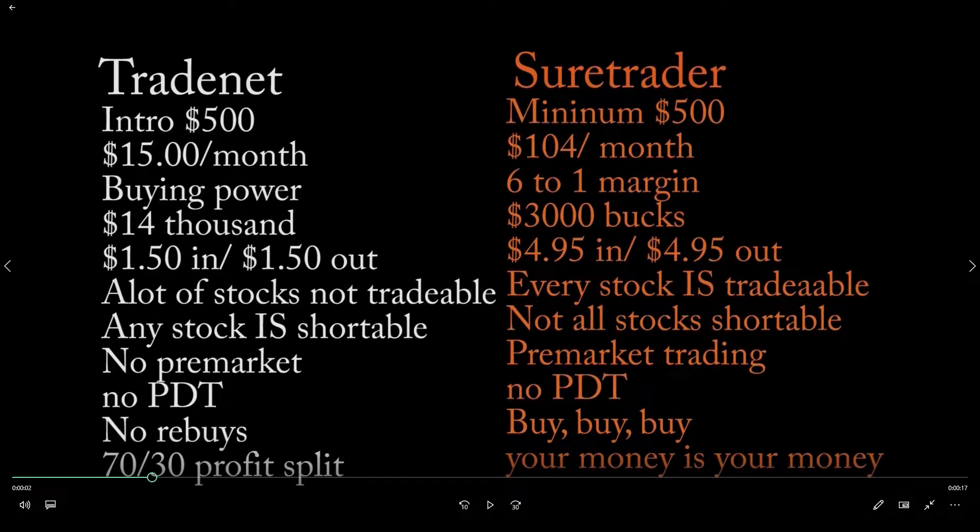For market hours, with Trade Net you cannot trade in the pre-market. With Sure Trader, you can trade in the pre-market starting at 8 a.m., which is a definite benefit.